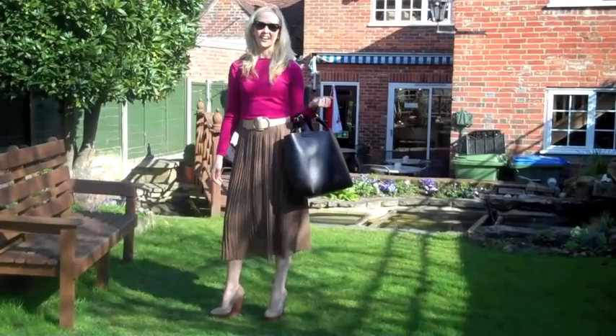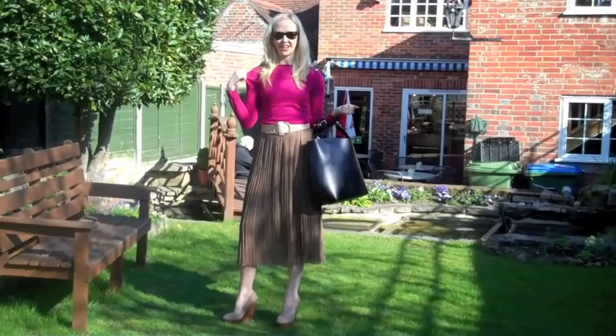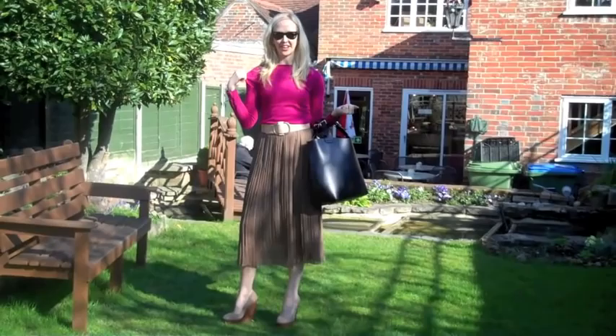I'm just meeting the hubby out for lunch at one of my favourite cafes. It's a beautiful day so I don't have to wear any coats again, which is great. Instead I'm just wearing a nice knitted top and a lovely pleated skirt which is mid-length.